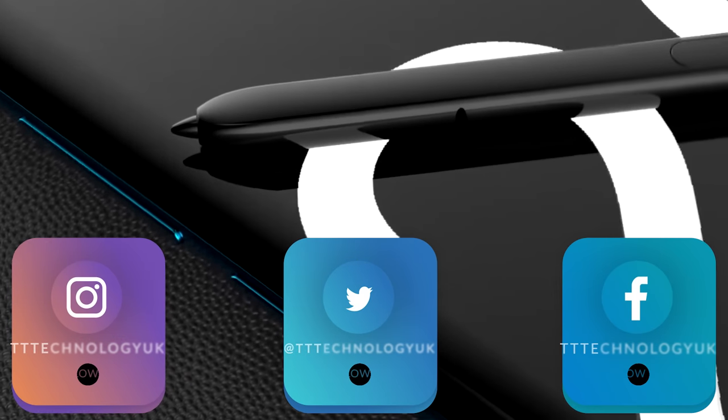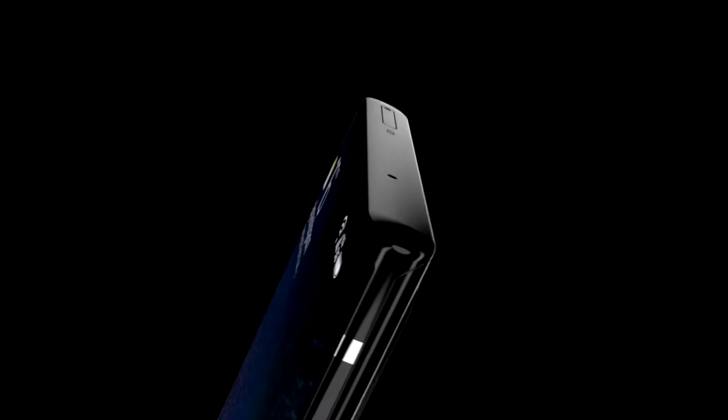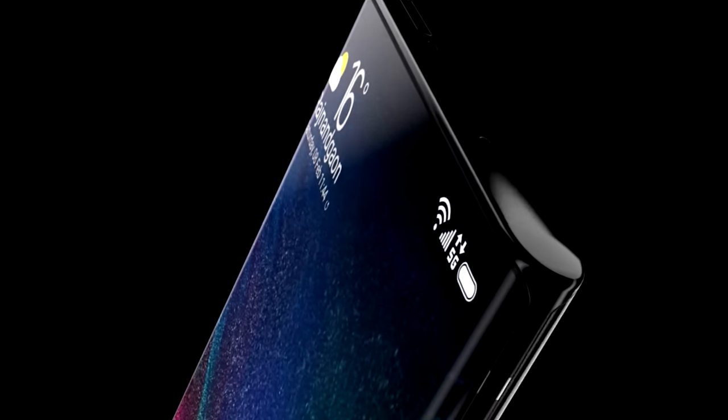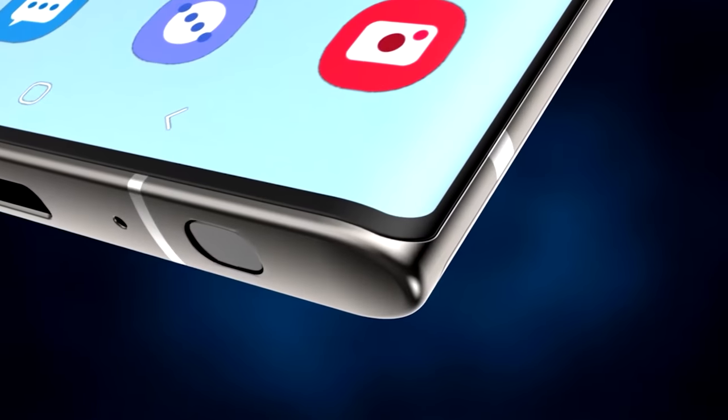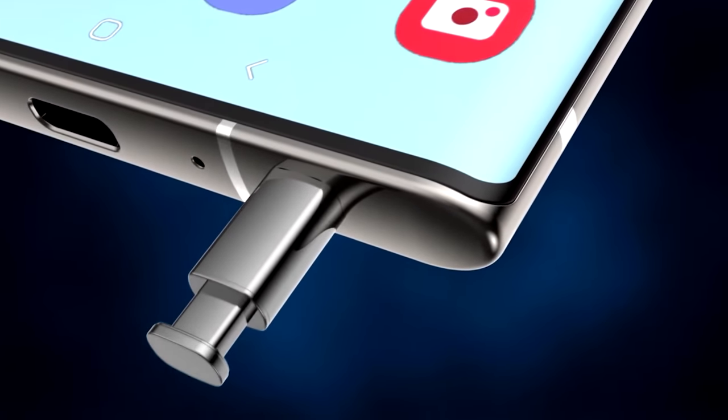This week we've got plenty more leaks about the Samsung Galaxy Note 20 and we're going to be covering it all. We've had full camera specs along with rumours of an in-display selfie camera, news of the Galaxy Note 20's fast charger, and finally confirmation of the release date.